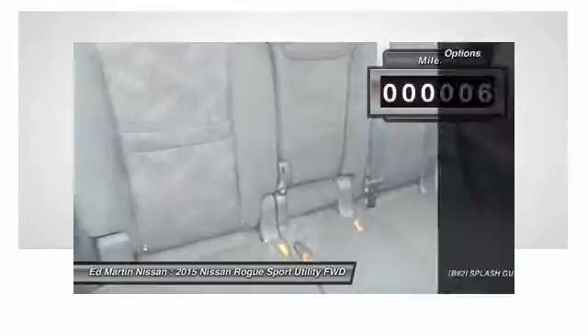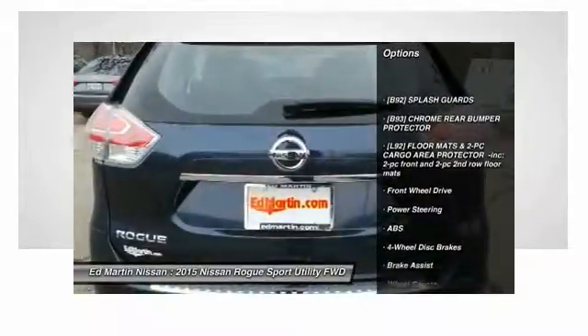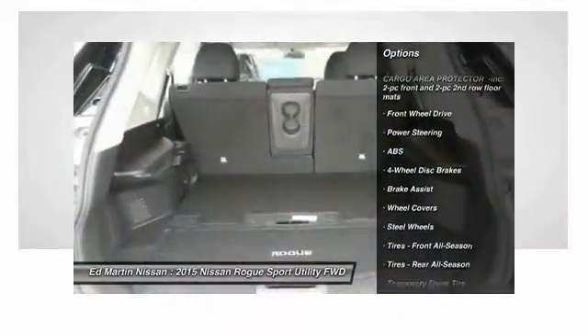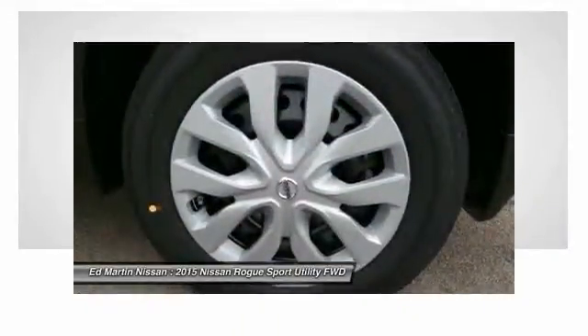Here are some of this vehicle's great options: traction control, stability control, keyless entry, steering wheel audio controls, anti-lock braking system, Bluetooth, driver airbag, power steering, adjustable steering wheel, four-wheel disc brakes.